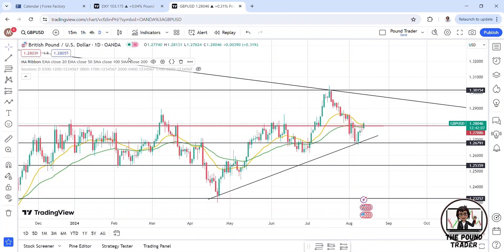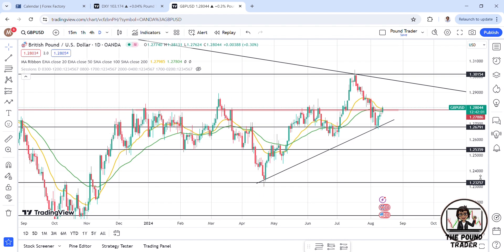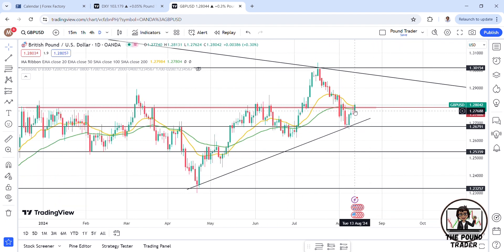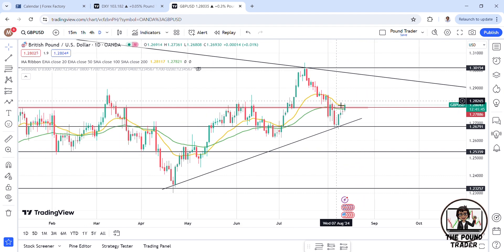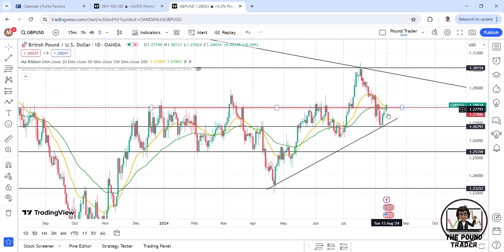Hello everybody and welcome to the channel. Today, starting on the daily time frame — I've put my moving averages on just to provide a bit of guidance. We can see this level highlighted in the maroon rectangle zone. Yesterday's candle, Monday the 12th, was a dragonfly doji. Today we're pushing above, despite the 20 and the 50 moving averages potentially creating a bit of pressure.